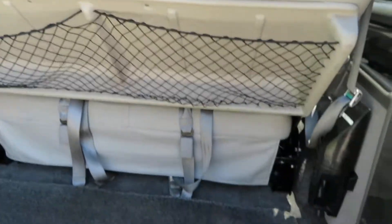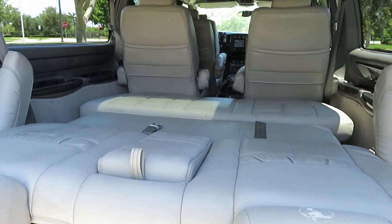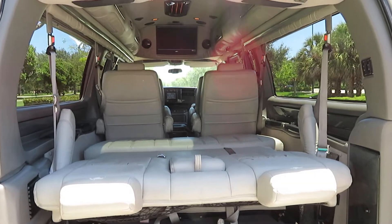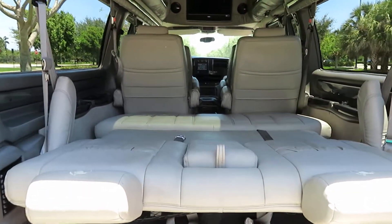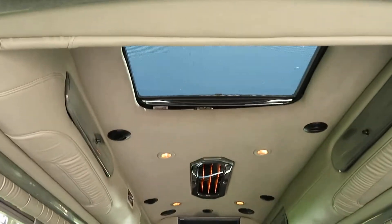In this little pouch here you do have all of the owner's manuals and operating manuals. This is the seat fully down. As you can see, it has a beautiful TV, lots of space, and a sunroof in the back.